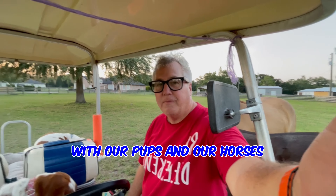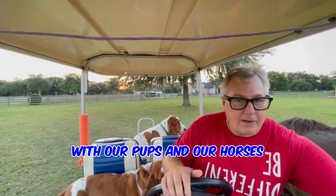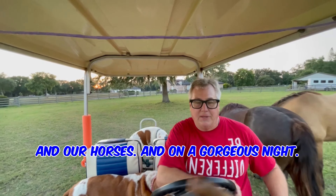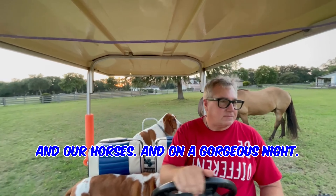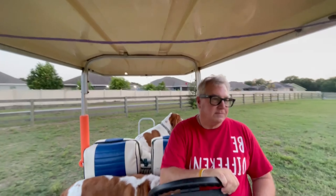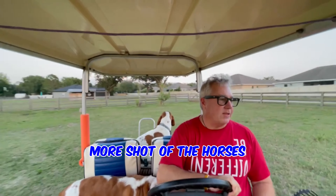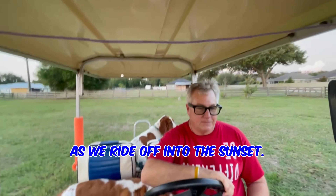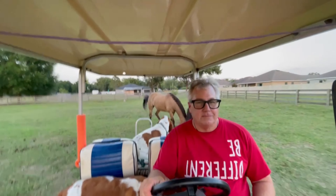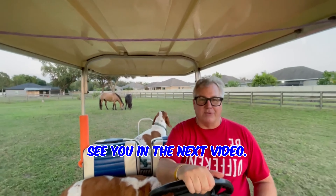Again, that's what we do on the farm, with our pups and our horses, and cleaning up after our pups and our horses. And on a gorgeous night, we'll leave you with one more shot of the horses as we ride off into the sunset. See you in the next video.